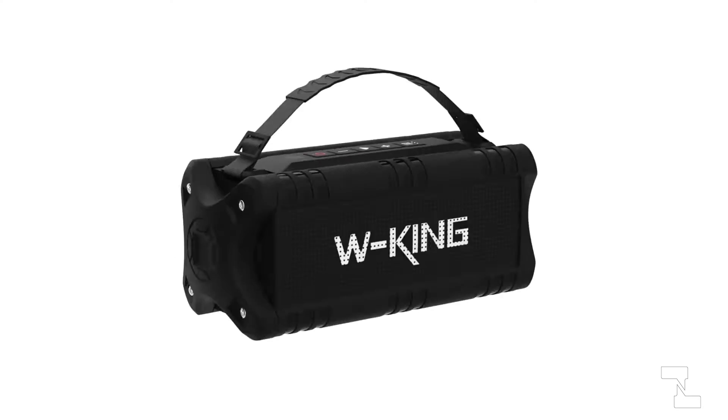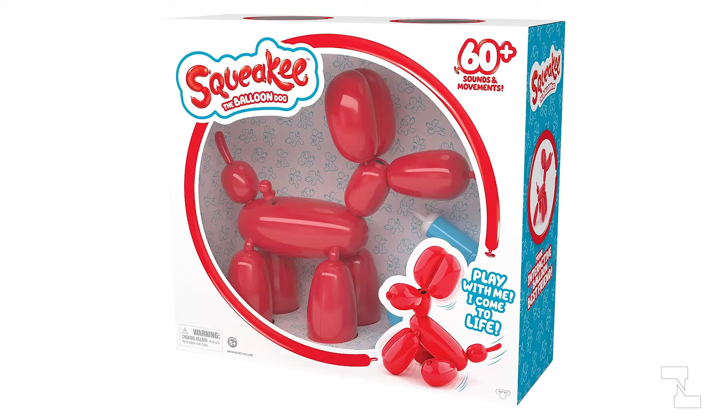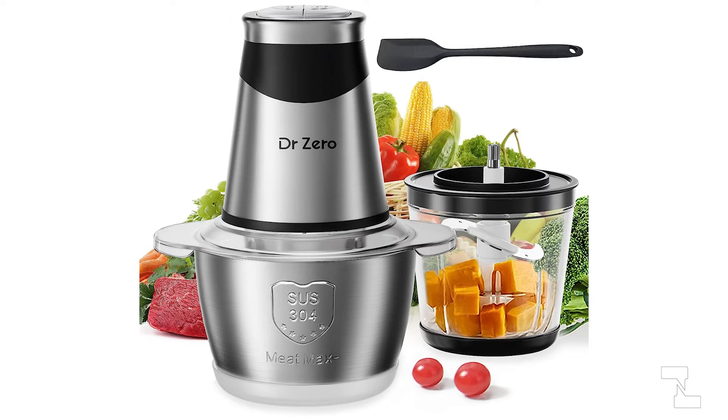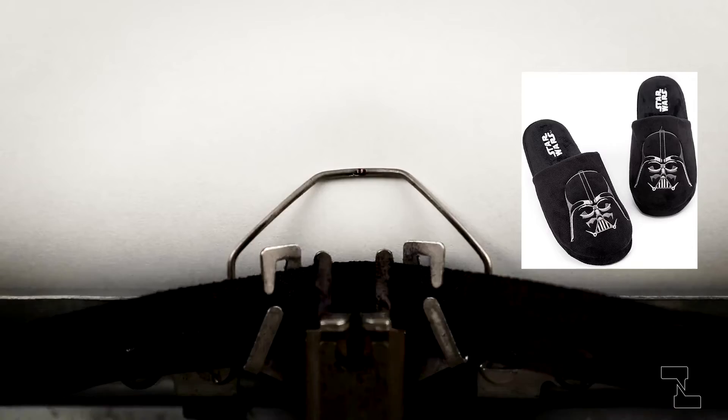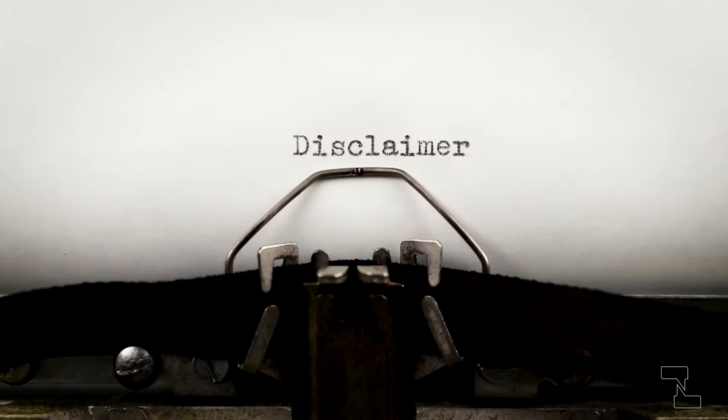Hi and welcome back to the channel. My name is North, and you'll be familiar with the old adage: you get what you pay for. So I'm curious — if I gave you 40 quid, or the equivalent in your currency, what would you buy? Would it be a Bluetooth speaker, a squeaky balloon dog, a mini food processor, or two pairs of Darth Vader slippers? Prices were correct at the time of recording.